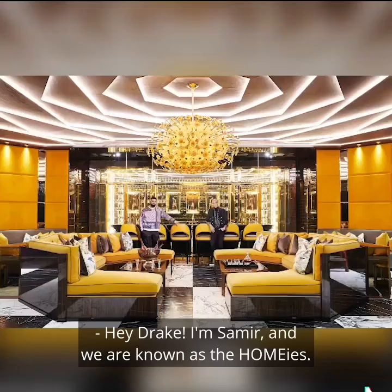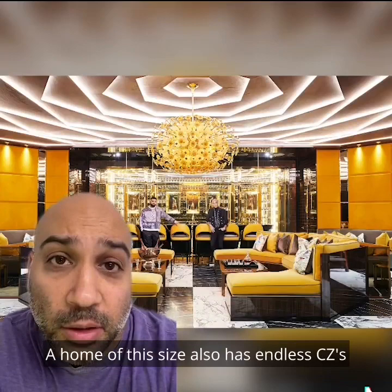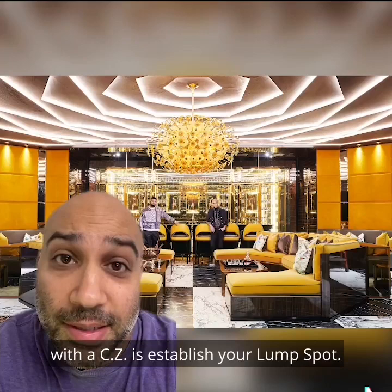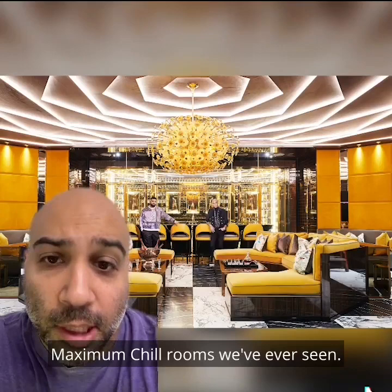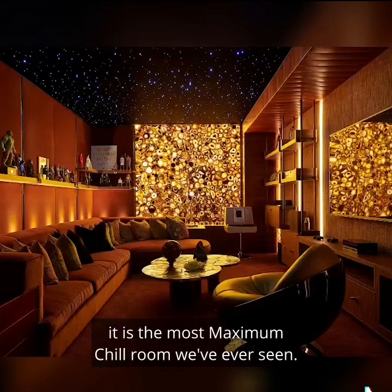This home also has a lounge that we love. A home of this size also has endless CZs — chill zones. The most important thing you can do when presented with a CZ is establish your lump spot. I see at least six great options to lump in here. Which one would you take? This is also probably one of the most maximum chill rooms we've ever seen. I'm going to say it: it is the most maximum chill room we've ever seen.